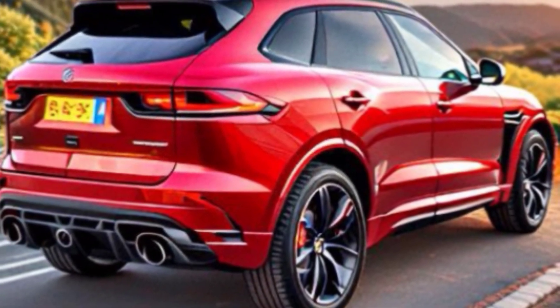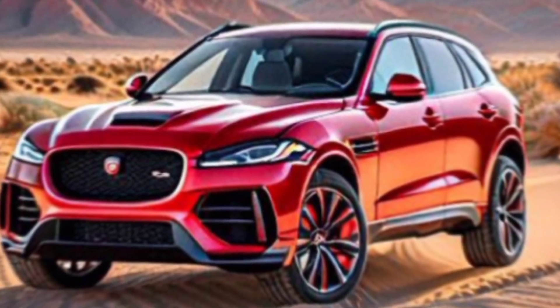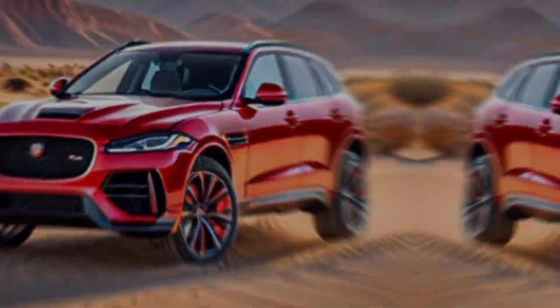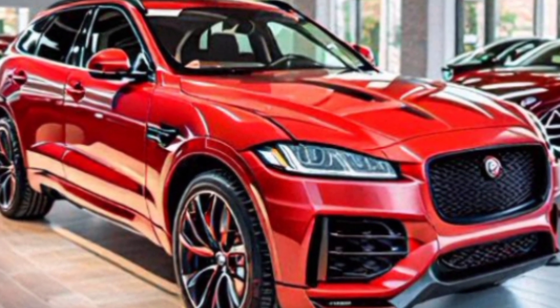But it's not just about raw power — the F-Pace SVR handles like a dream. The all-wheel drive system and advanced suspension keep you glued to the road, while the throaty exhaust note adds to the exhilarating driving experience.